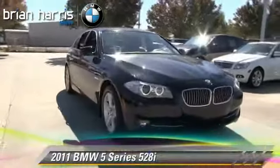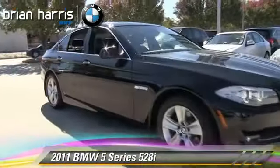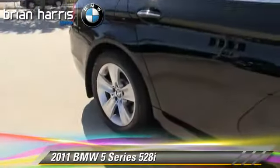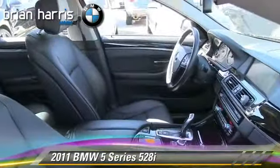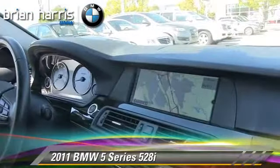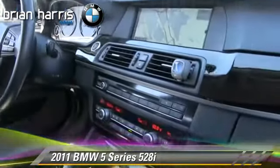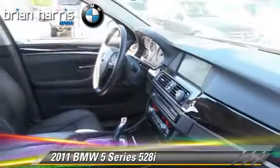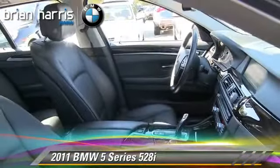The 2011 BMW 528i, powered by a 3-liter, 6-cylinder engine with an automatic transmission. This vehicle, with fewer than 55,000 miles on the odometer, gets up to 32 miles per gallon. This BMW features powered door locks, a CD player, and premium package.